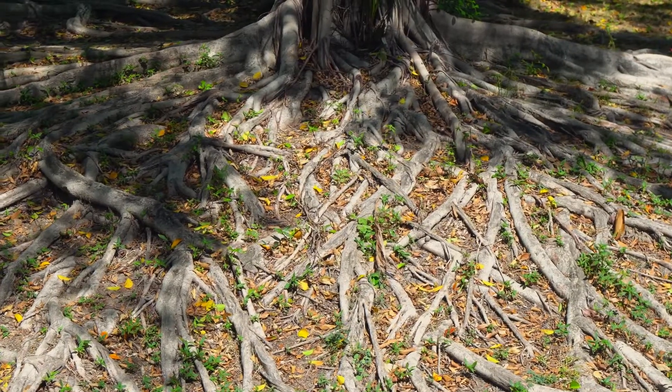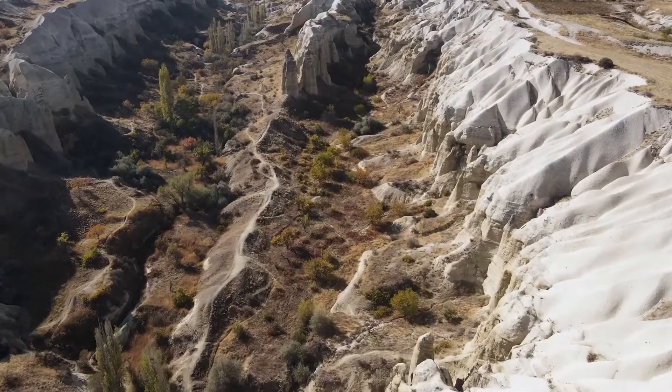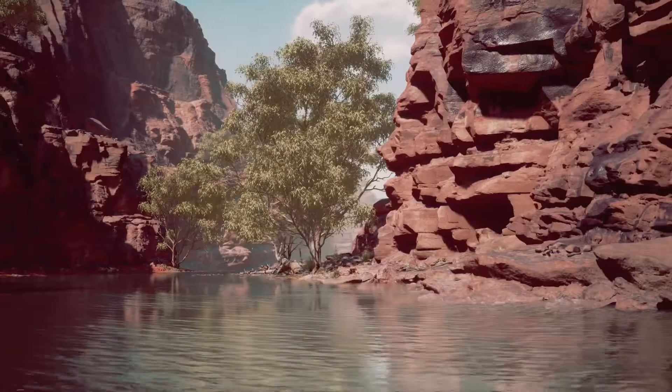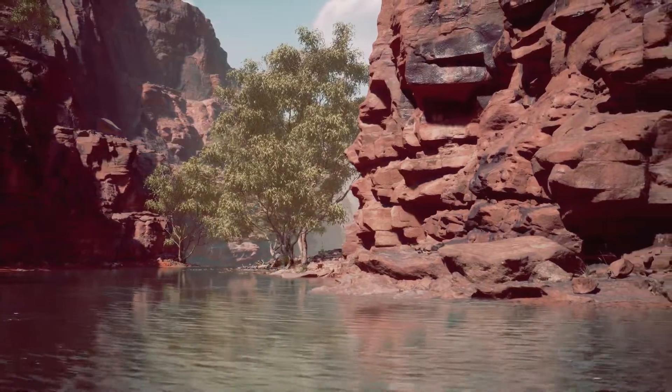The roots of plants do a very important job — they hold the soil together. Without them, the soil could be washed or blown away by rain and wind.